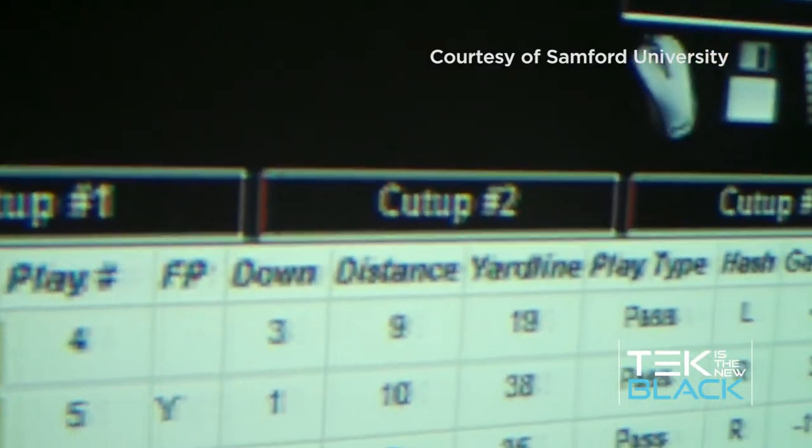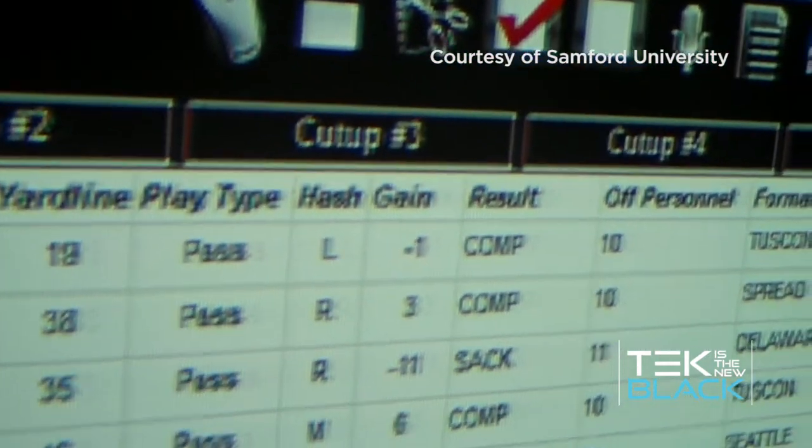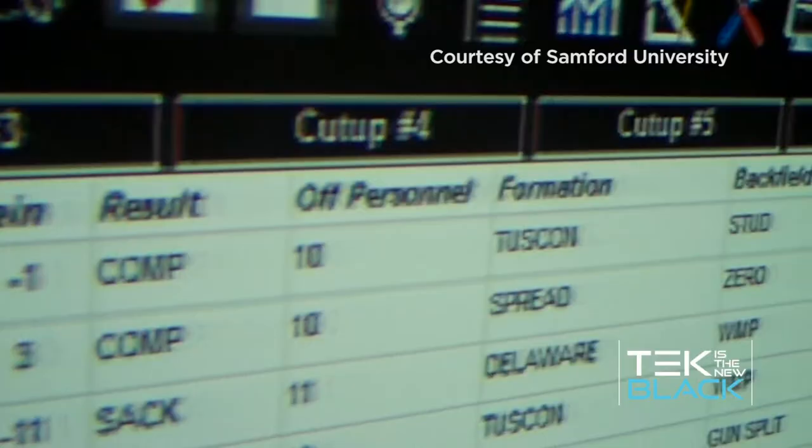They can go through and categorize all the plays, so when they get plays from other schools, they can categorize them based on their own nomenclature — they put in the name of their play that corresponds to the opponent's play — and then it becomes all searchable. So they can say, show me every play that our opponent ran in the red zone from a four wide receiver set that resulted in a touchdown or first down, and boom, there are all the plays for that scenario. It's a tremendously powerful tool for game preparation.